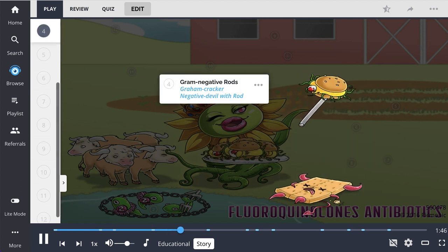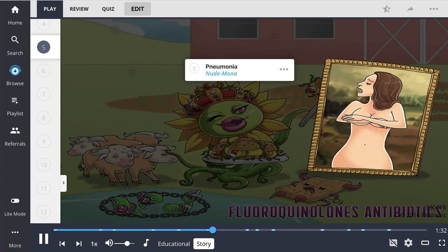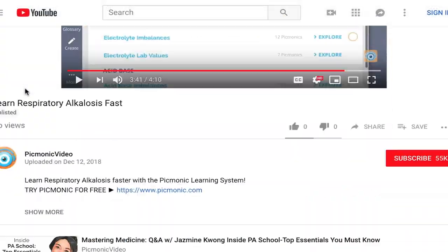I serve them on a nine-foot pole to stay safe — the gram-cracker negative devil's rod, to be exact. I got it after he died from eating one of my sliders. Today, I have one of the most famous clients seeking my help, Nude Mona. She says she loves Flower Queen's healing sliders — she was overrun with bacteria, but one bite of her bacteria sliders and she felt better.